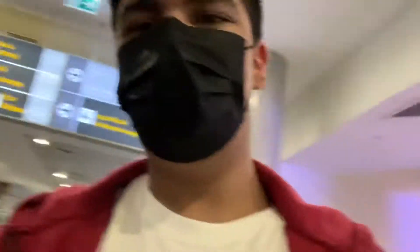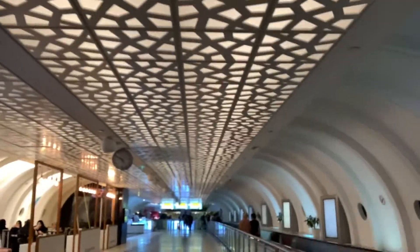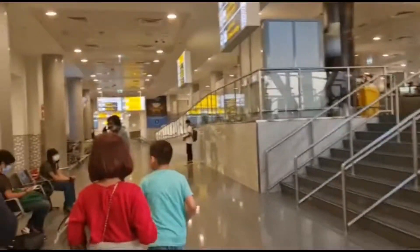We have made it through passport control and check-in. It took a bit of time. Abyan is carrying our trolley hand luggage. We're currently looking around for our gate, and after that we'll be going to the lounge. Hopefully if it's open I'll show you around. This is how the airport currently looks — very empty. Let's get to the gate and see the lounge.